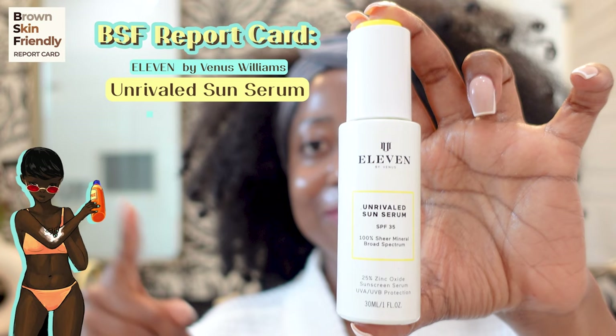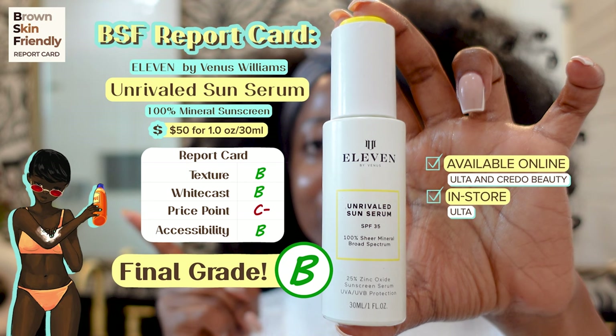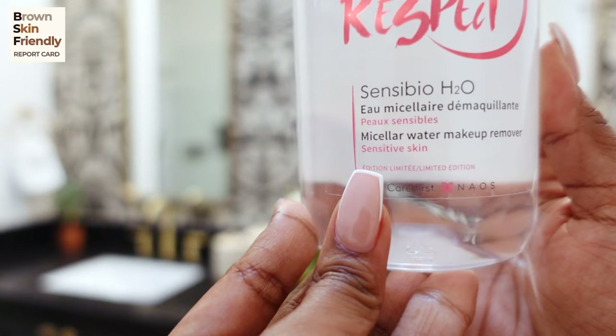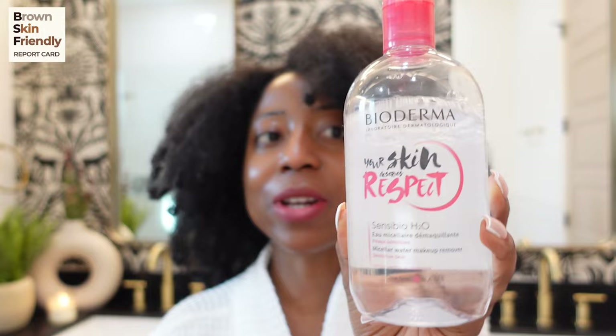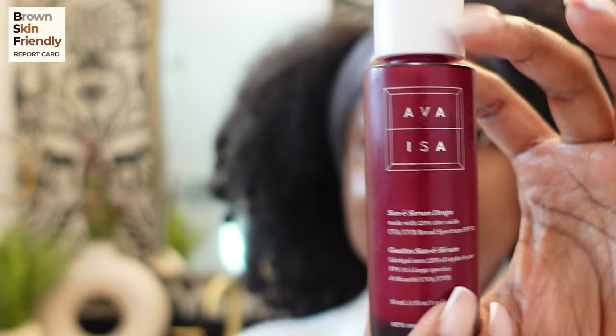Here is the final grade card for the Venus Williams EleVen Unrival Sun Serum sunscreen. Let me know what you think of the final grade. Between each sunscreen review, I'm using micellar water to take off the sunscreen — it just lifts up dirt, and if you have sensitive skin definitely get it. It's helping to cleanse my skin and prep it for the next sunscreen.